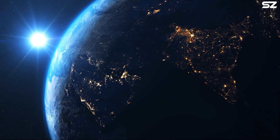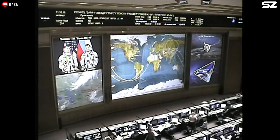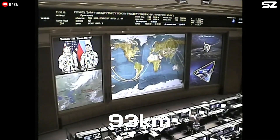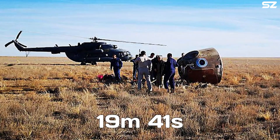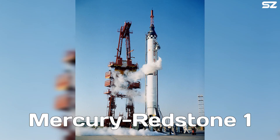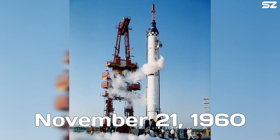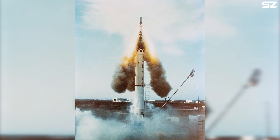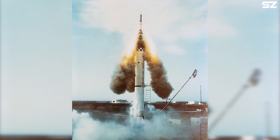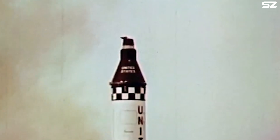The abort occurred at an altitude of approximately 50 kilometers, with the spacecraft reaching an apogee of 93 kilometers before making a safe landing 19 minutes and 41 seconds after launch. Additionally, during the Mercury-Redstone 1 mission on November 21st, 1960, the escape system was unintentionally activated when the Redstone booster engine shut down shortly after ignition on the pad. As a result, the escape system blasted off from the Mercury spacecraft, but the spacecraft itself remained attached to the booster on the ground.